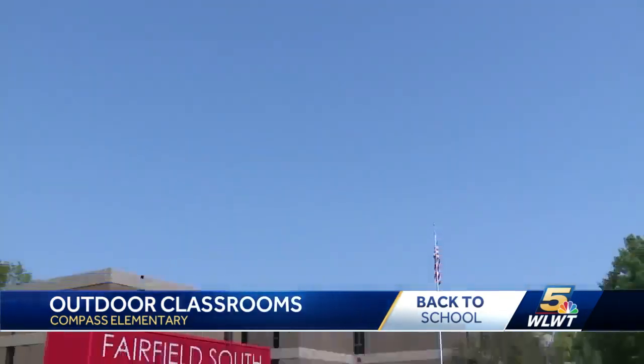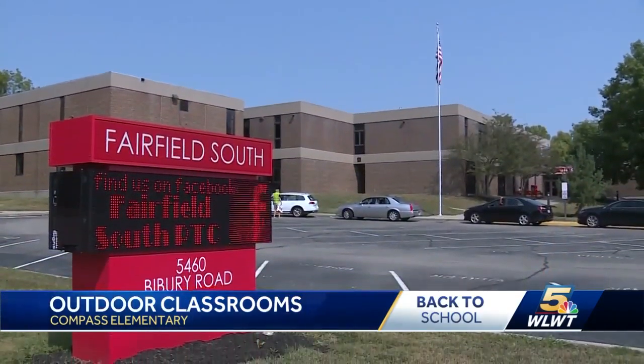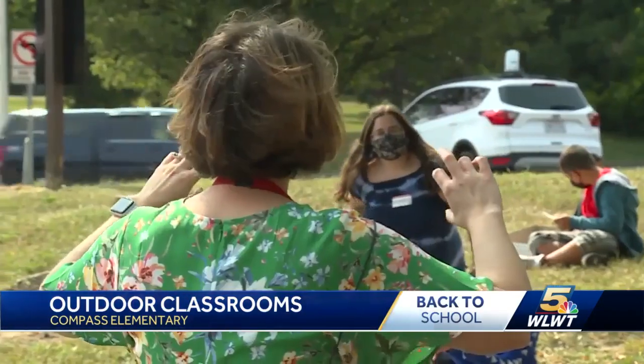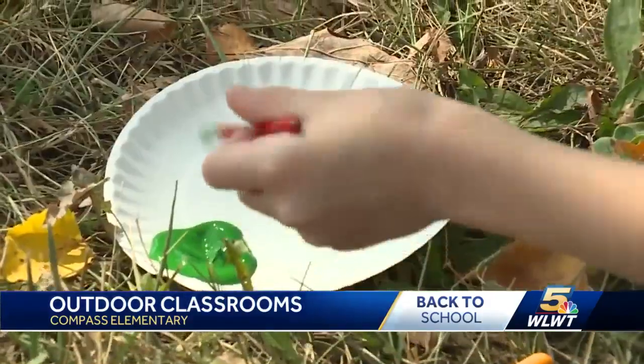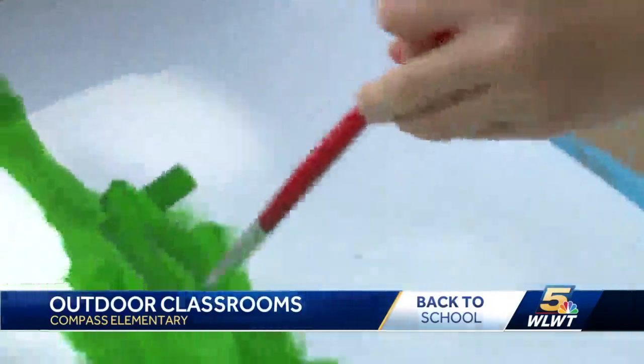A lot more flowers. Over at Fairfield's South Elementary, Allison Lindeman is also using nature as the backdrop for her third grade art class: "We're going to be making some observations about the landscape that we see over here."